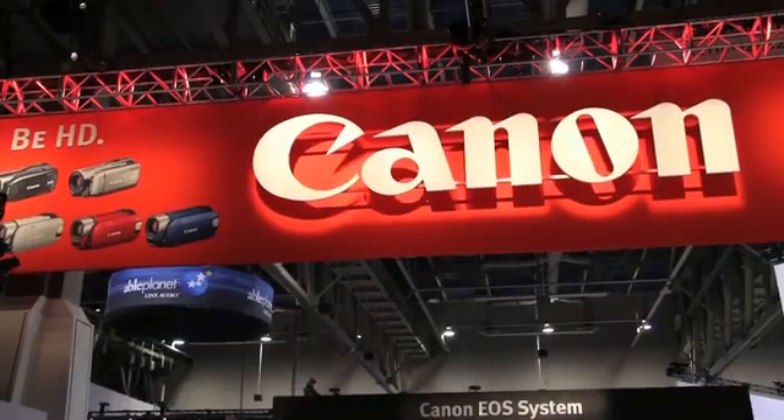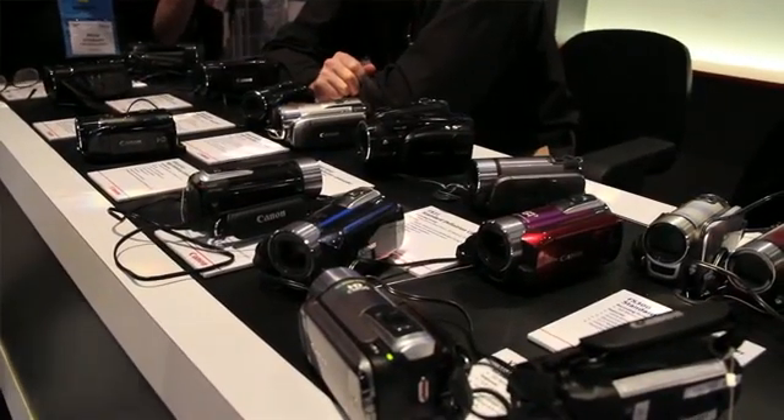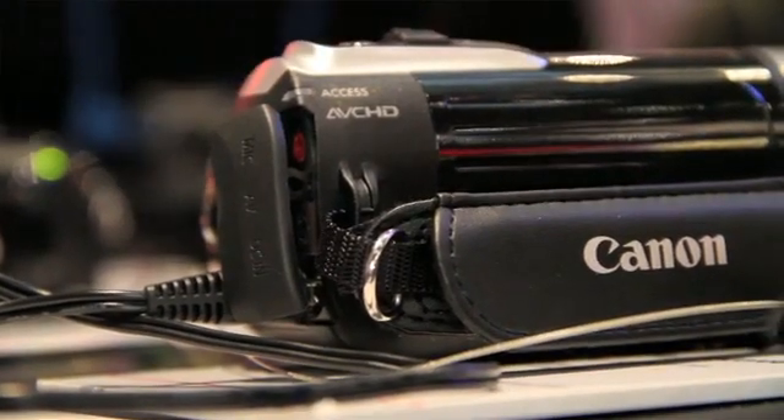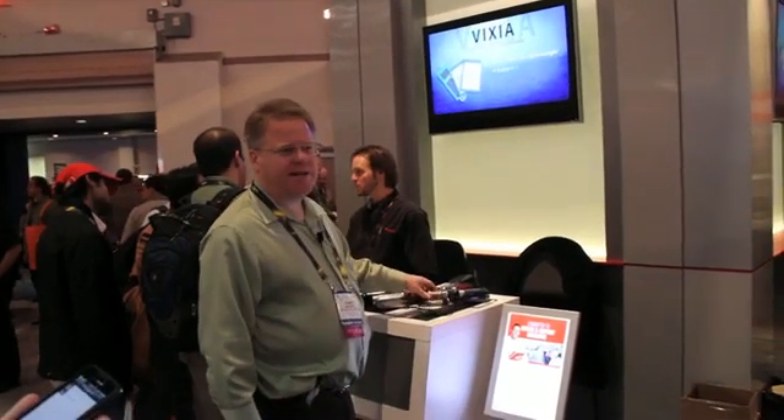I'm building a studio in my house — I want three cameras and I'm looking at camcorders. Obviously less money is better, but we still want HD and we need video out. These are going to be locked-down cameras. They'll all have HDMI out as well as component. HD starts at about $499 on the HF-R series. So what do you think — three of these?